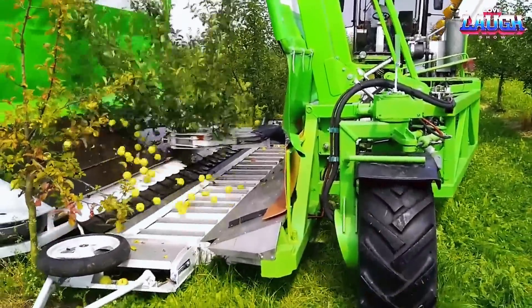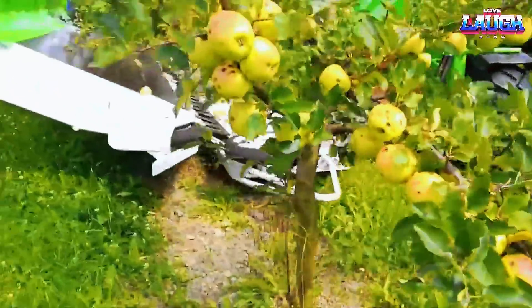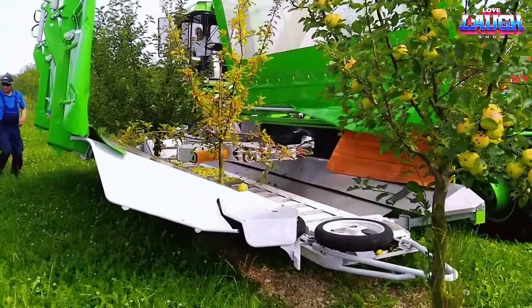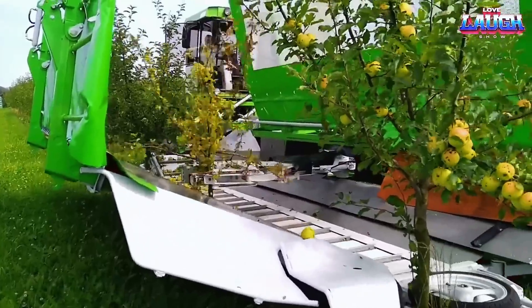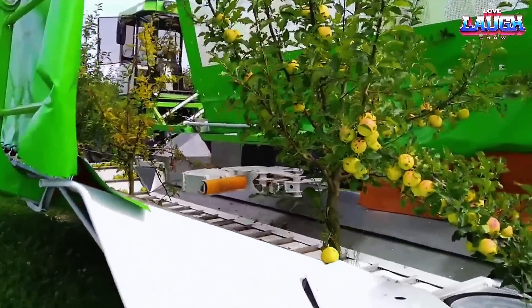This minimizes the amount of spoiled produce resulting from delayed harvesting. Moreover, the harvester is optimized to work in challenging conditions, including slippery autumn slopes with gradients of up to 35 degrees. All the machine's functions are controlled from the cabin, ensuring convenience and easy operation.